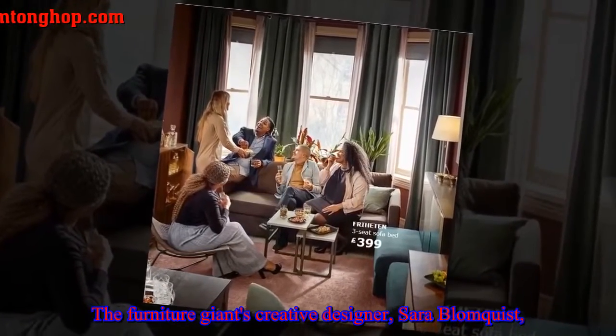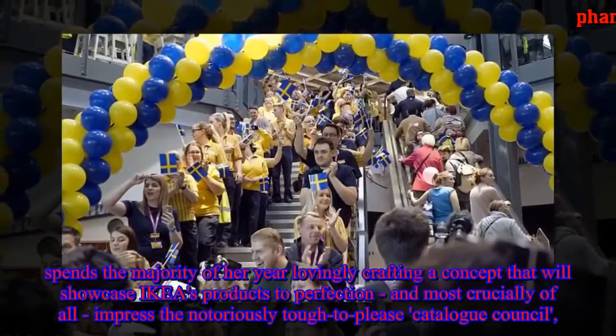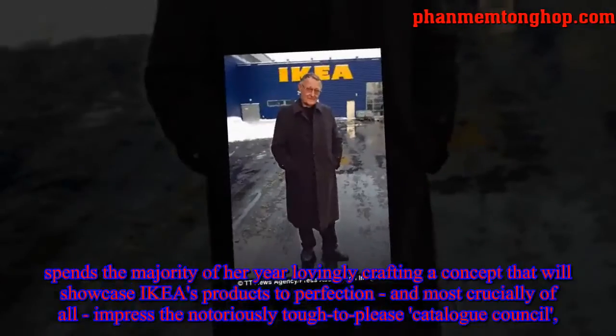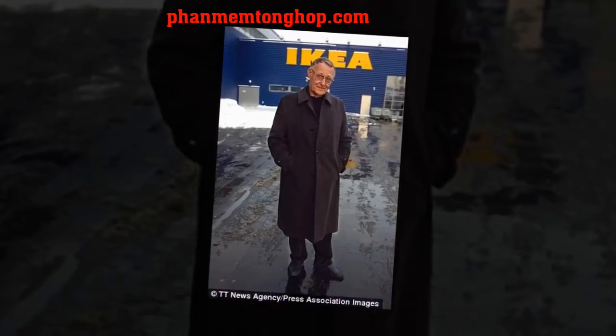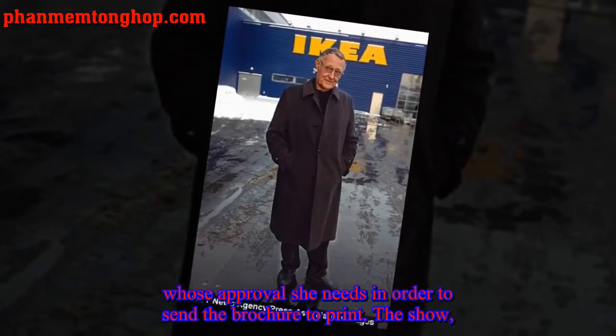The furniture giant's creative designer, Sarah Blomqvist, spends the majority of every year lovingly crafting a concept that will showcase IKEA's products to perfection. Most crucially of all, she must impress the notoriously tough-to-please Catalog Council, whose approval she needs in order to send the brochure to print.